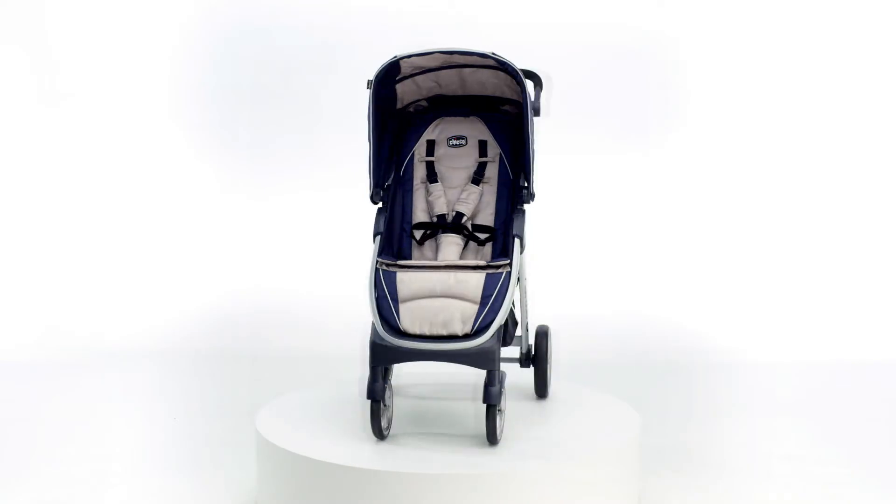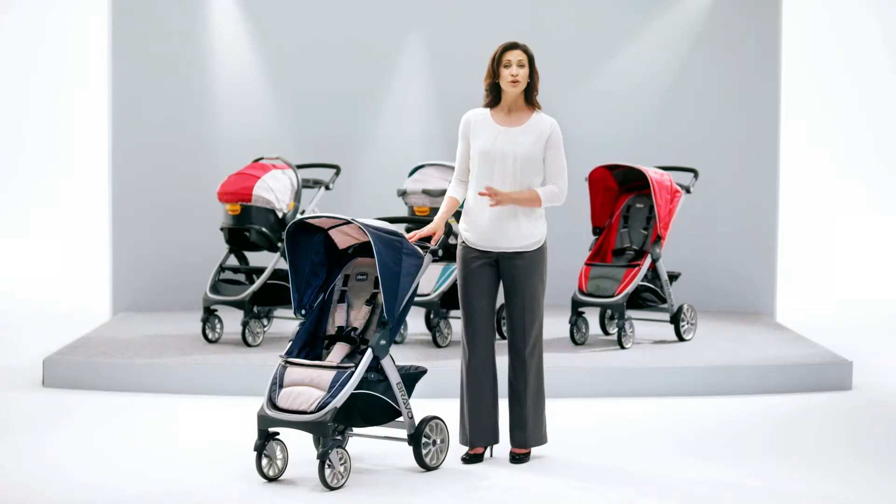When your baby outgrows the KeyFit, the Bravo is a full-featured toddler stroller, perfect for everyday travel for your growing baby.